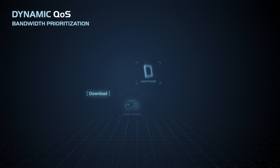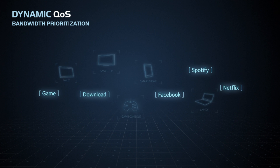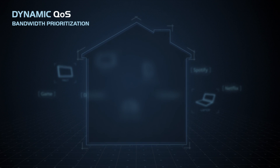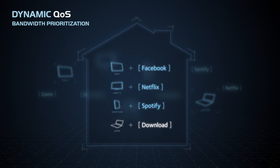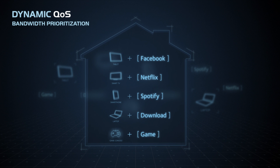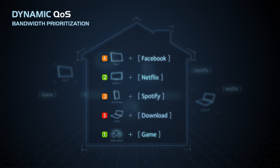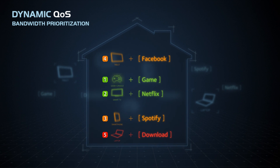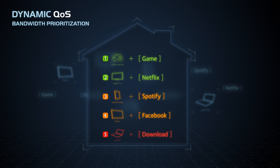The X4's dynamic QoS prioritizes data streams by device and by application. Imagine that your whole family is using the internet — your computer is downloading a large file, but you want to start gaming. Instead of treating all devices and applications the same, Dynamic QoS recognizes each individual application and prioritizes them accordingly. In this case, your gaming takes priority and you enjoy seamless gameplay while your download continues in the background.